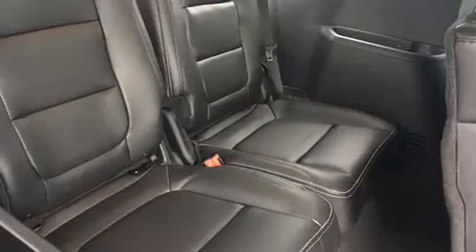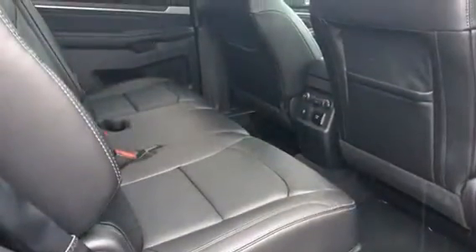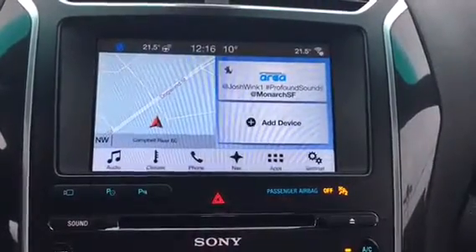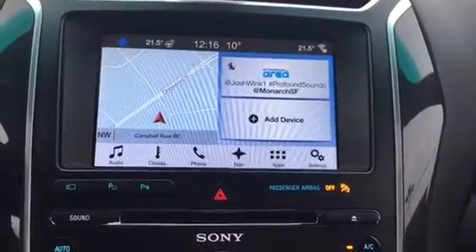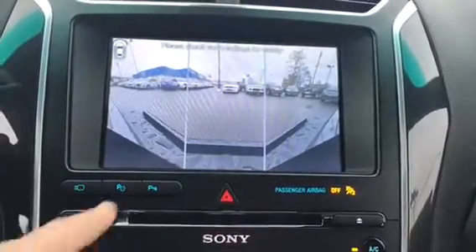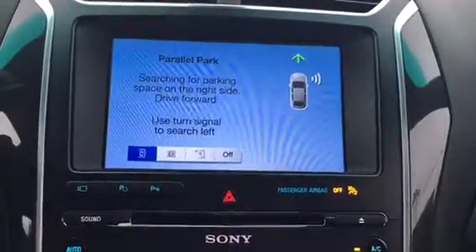There's tons of space in the Explorer. I'm sitting in the third row and even I'm comfortable. As mentioned before, SYNC 3 is a great feature, and additionally you have access to your camera and park assist, which I'll get to in a moment.